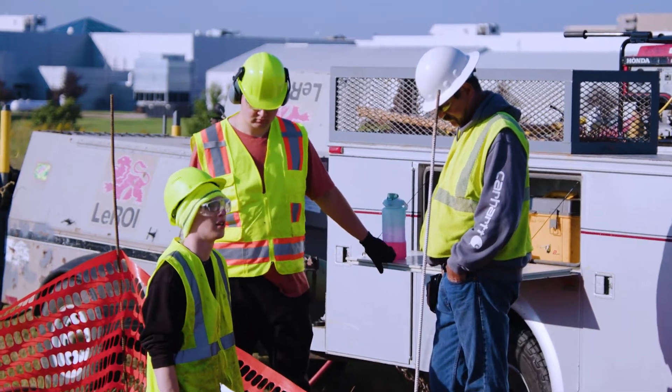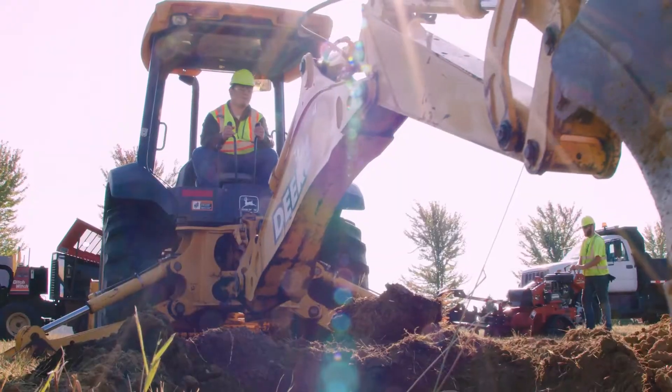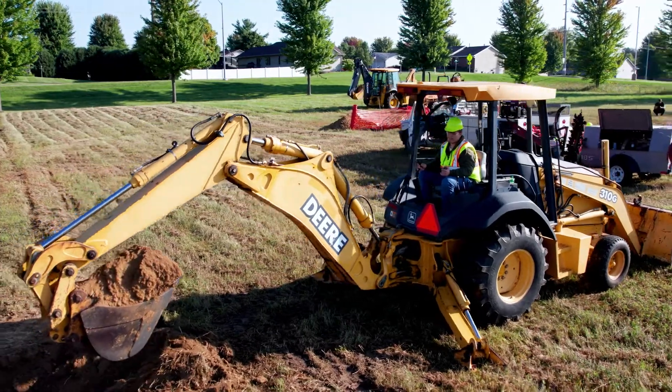It was kind of set up as if it was like a little town. They had concrete foundations, as if it was like a house. We had multiple different pieces of equipment from backhoes to trenchers and plows. Ditch Witch came out and we got to run an actual bore machine. Everybody had their opportunity to do it, whether it be digging holes, backfilling, or actually plowing in the mains or the services.